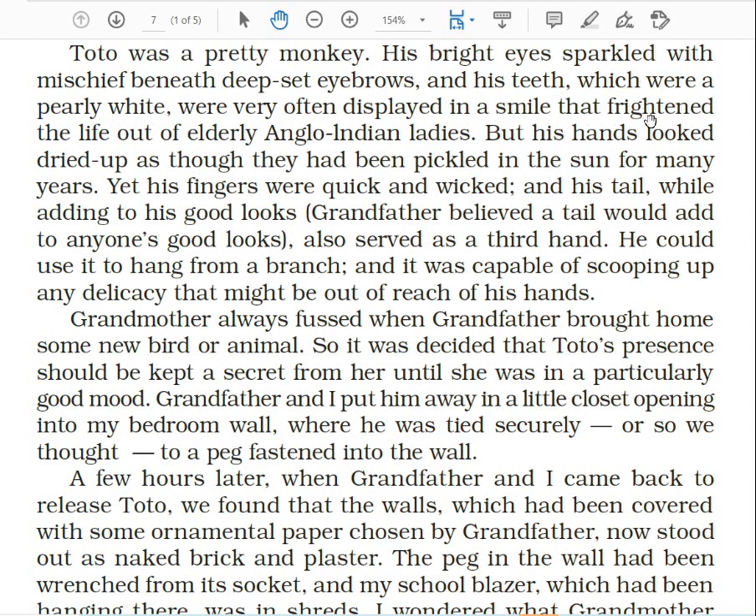His teeth were very often displayed in a smile that frightened the life out of elderly Anglo-Indian ladies. The monkey often showed his teeth — not really in a smile, but it appeared to be a smile — and particularly by seeing those teeth, the Anglo-Indian ladies got frightened. Note down: Anglo-Indian means anyone one of whose parents is an Englishman and the other Indian. Suppose an Englishman marries an Indian — their baby will be called Anglo-Indian.